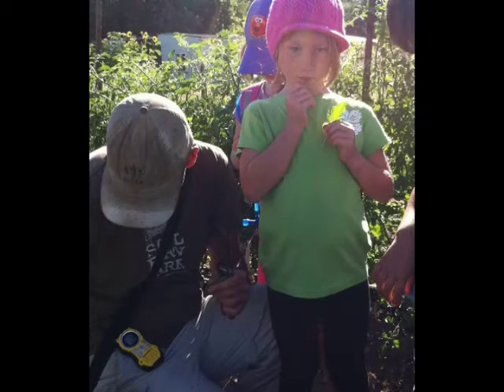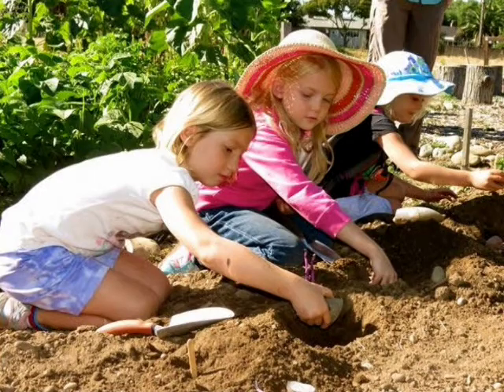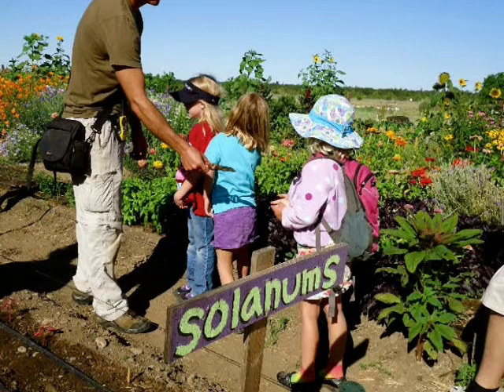Identifying crops is just the start. The program gives children a hands-on understanding of the whole food cycle, from field to fork. "We planted potatoes. They saw the farmers harvest some that were already harvested. And then we went and ate potatoes. So we want them to see the whole process — the planting, the harvesting, the preparing, and then the enjoying of the food, too."